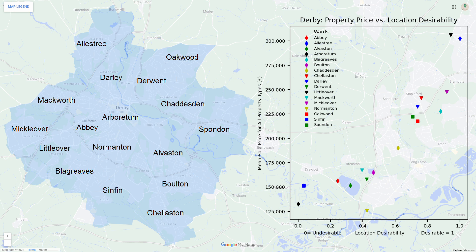Here we have a visualisation of the average property prices against location desirability for the wards in Derby. The data suggests that most wards are as expected because the least desirable wards are cheap and the most desirable wards are expensive. The ward of Chaddersdon is an interesting option because it has a fairly good location desirability and its price is not too high, therefore it may offer a good return on investment. The ward of Normanton seems to have a better than expected desirability considering its low price, so it may offer a good option for investors who target properties at the bottom end of the market.